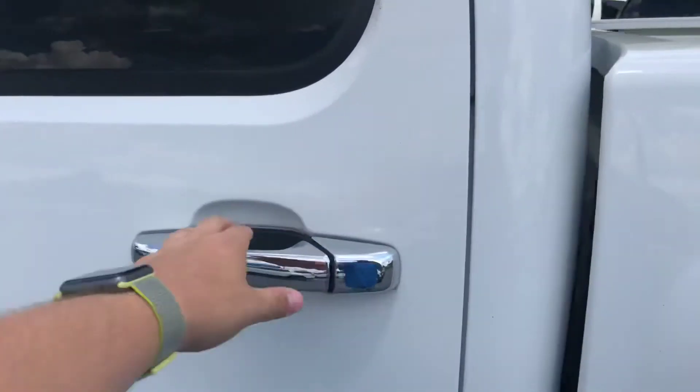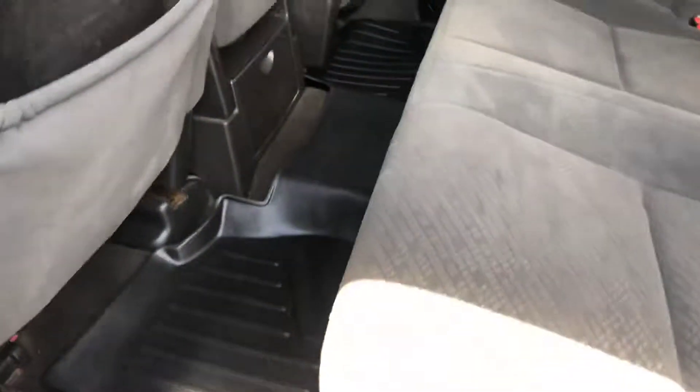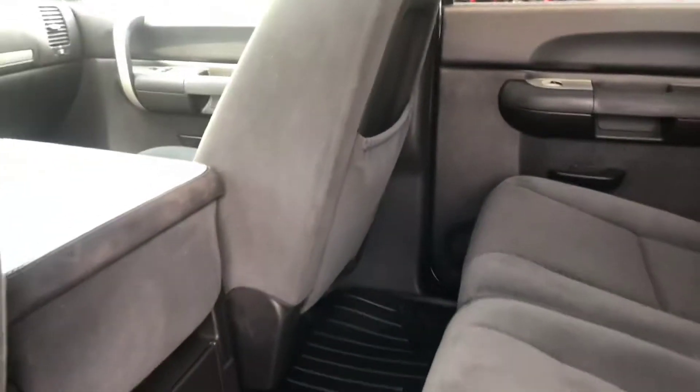Go ahead and hop into the back for you. Show you a good look at this jet black cloth interior — as you can see, you have plenty of room here in the back. You can also fold up the back seat for more storage, and you also get the weather tank mats as well.